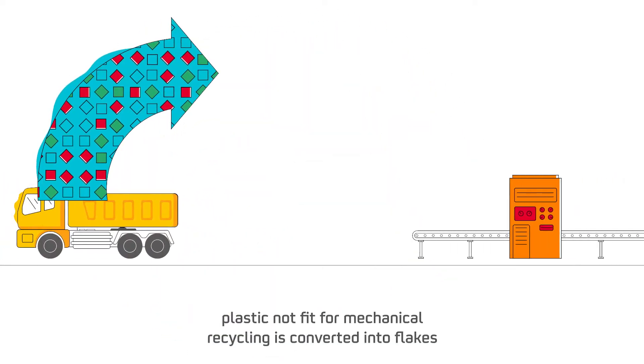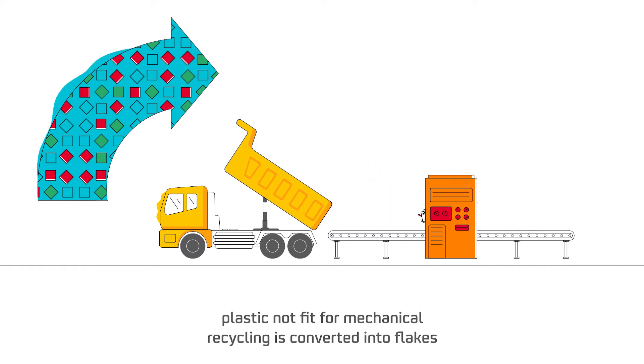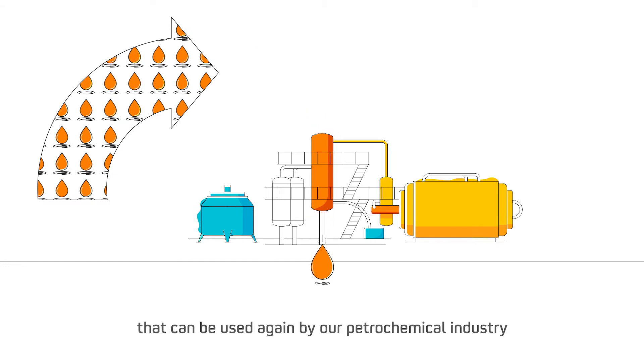First, plastic not fit for mechanical recycling is selected for chemical recycling and converted into flakes. Then, a thermal cracking or chemical process breaks down the polymer into more simple building blocks that can be used again by our petrochemical industry.